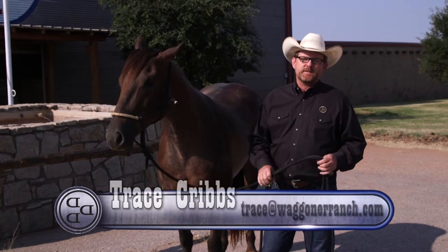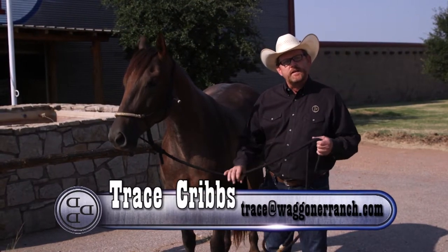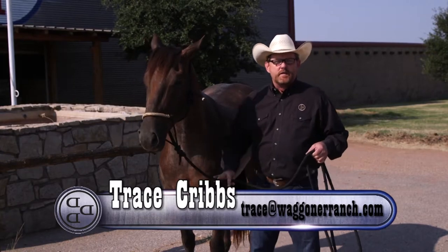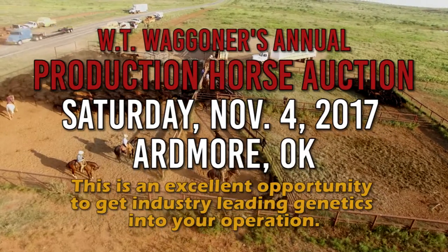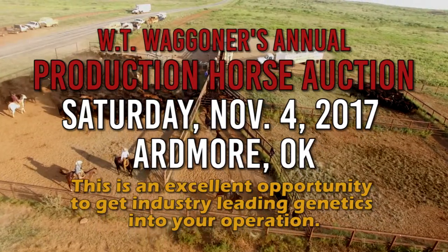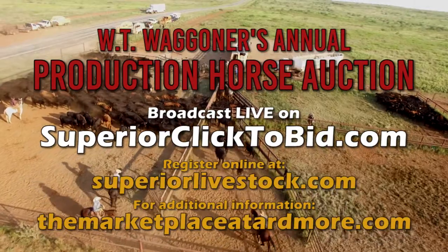Hi, my name is Trace Cribbs. I'm the equine division manager here at the Wagner Ranch in Vernon, Texas. I want to invite you to our annual production sale. It's going to be held at the Marketplace Sale in Ardmore, Oklahoma on November the 4th. It's also going to be broadcast on Superior Livestock Auction.